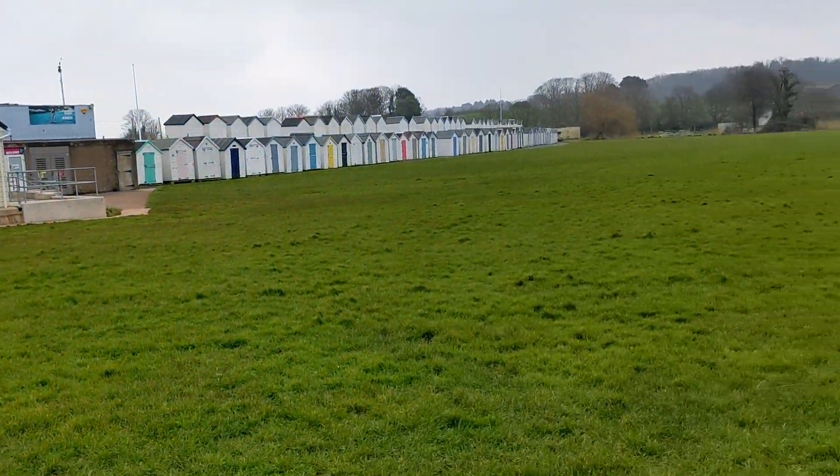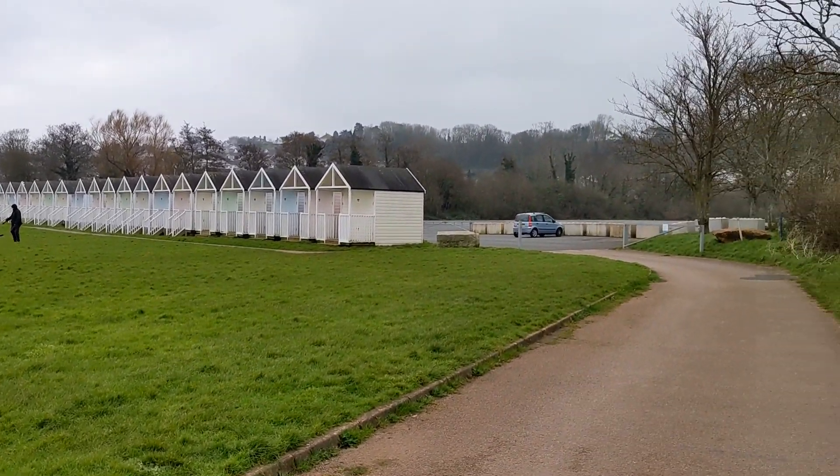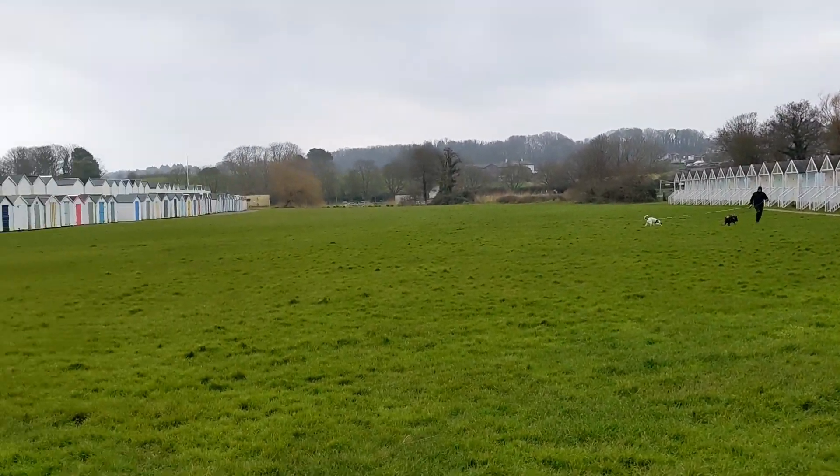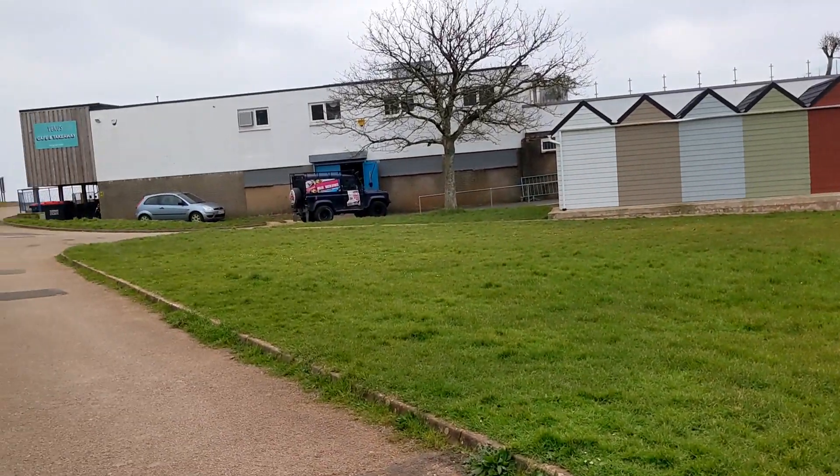Good afternoon everybody. It's Friday the 8th of March and Baxter and I have come down to a very windy Broad Sands Beach. I'm not sure if it's high or low tide — I didn't even check the tide, I just came out because I'm here for a change really.